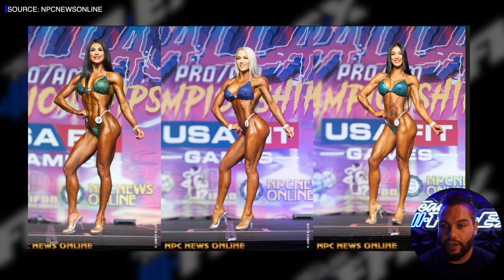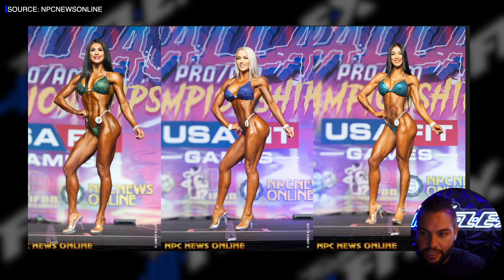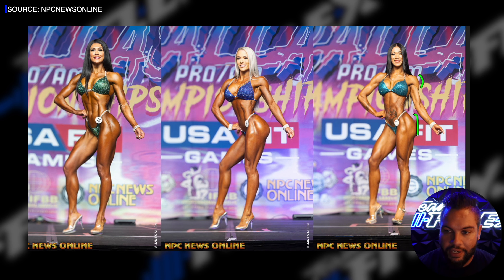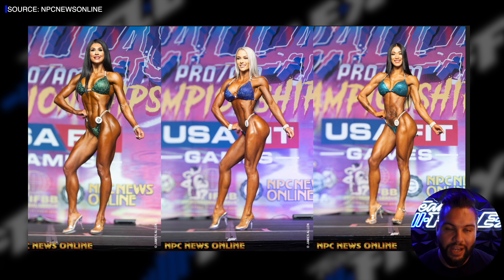Looking over here at Reena — great physique overall, good shoulder development, nice taper. Her posing in this shot makes her lower body look a little more dominant, and I think that's seen pretty widely across her presentations. A little bit of symmetry work might help — adding a little more size up top or downsizing the lower body. But shape is all there, conditioning is all there. Keep in mind when we're talking about the top five in the pro leagues, we're talking about all great examples of the criteria, just different ways they landed with placings.